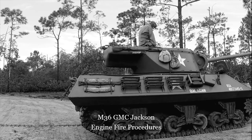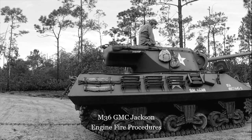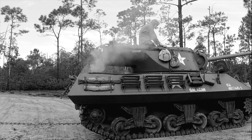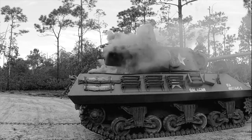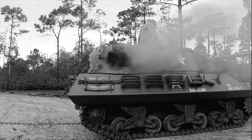Recon one. [Radio] 'Bother gun, this is Fred. Looks like you got an engine fire. Over.' Roger that. Kill, kill, kill, kill. Hit the fire suppression system. Abandon tank, abandon tank, abandon tank. Motor, kill. Motor, kill.